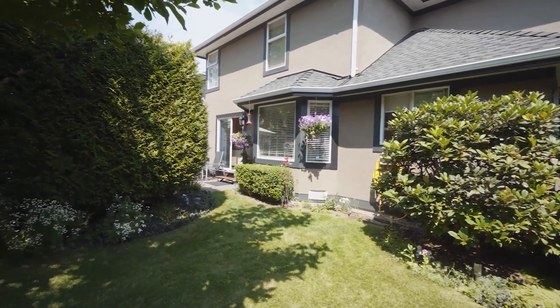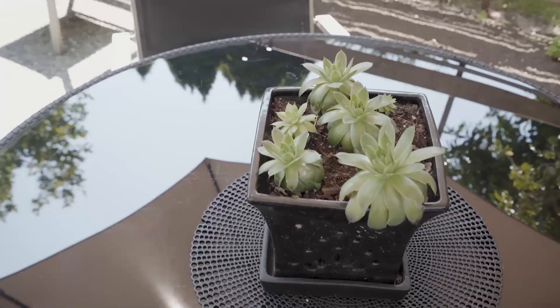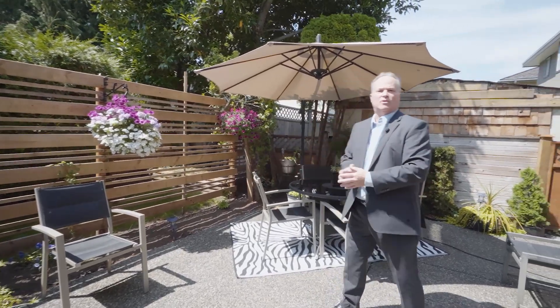Isn't this an amazing backyard? It's square, it's level, and it's completely private as well as secure. We have a gate at the side of the house for access. What a great spot for entertaining or maybe relaxing in the sun.